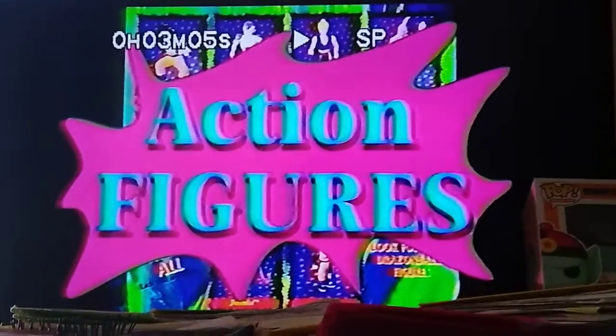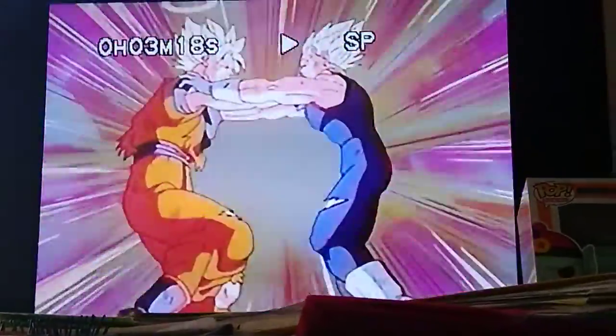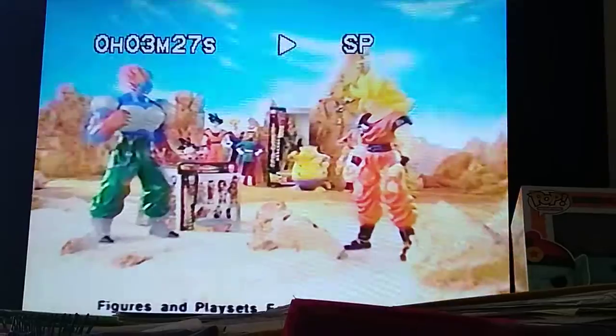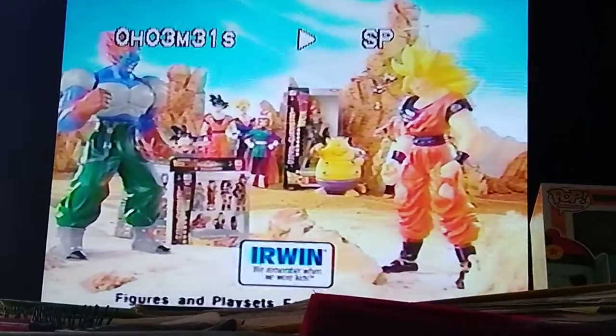Action figures are now available from Irwin Toys, featuring a whole new line of Dragon Ball Z characters. Collect all your favorites. Now you can take Goku and the gang home with you and join in the excitement. Only Dragon Ball Z had this much action, this much excitement, this much fun. So get caught up in the Dragon Ball Z craze with action figures from Irwin Toys, available now at fine stores everywhere.